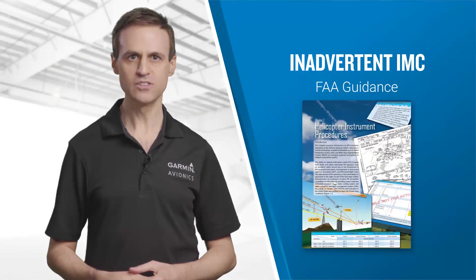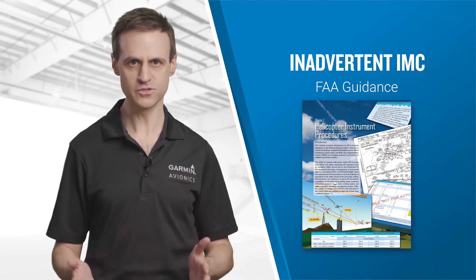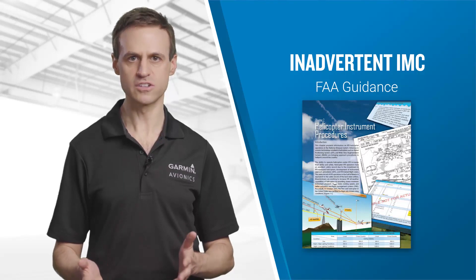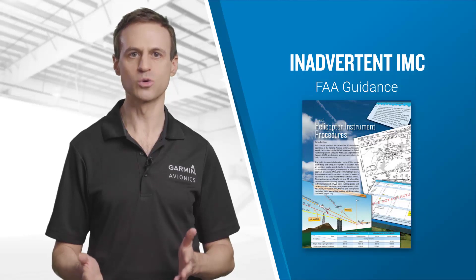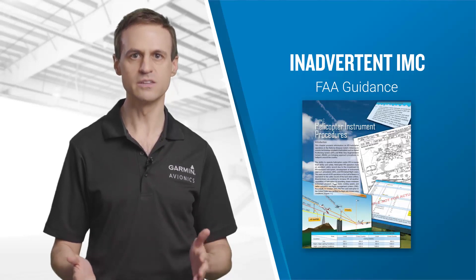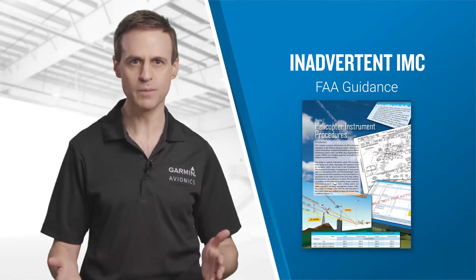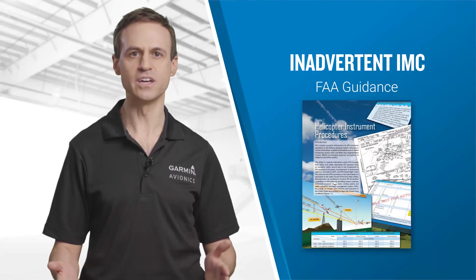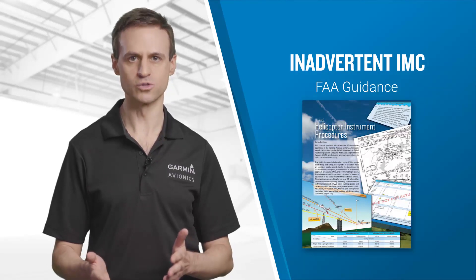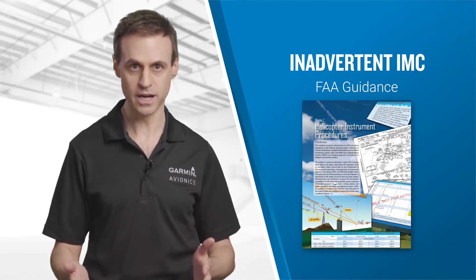Inadvertent VFR flight into IMC continues to be one of the most significant causes for concern in helicopter flight safety. Due to the type of missions typically conducted with helicopters, pilots are often tasked to perform sorties in challenging weather conditions. This presents a potential hazard that needs to be managed properly. Guidance provided by the FAA and the helicopter industry, as discussed in this lesson, should be familiar to all helicopter pilots.